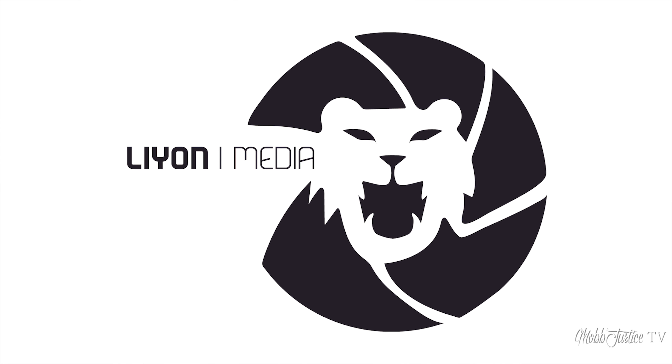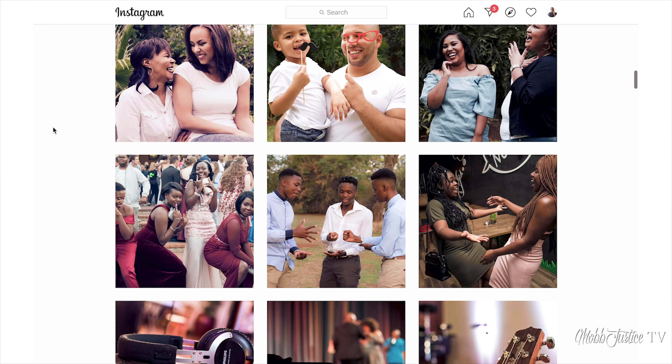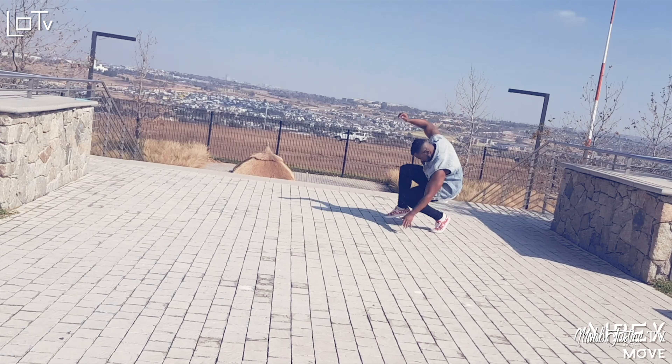Hey, what's up, it's your boy Mob Justice back again with another video. For today we are looking at the latest product announcements coming out of Amazon as well as Microsoft. This continues the tech season — we had our previous video around the latest set of iPhones from Apple. As always, this video is brought to you by the team over at Lion Media. Head on over to check out some of the crispiest photo, video and audio content at www.lionmedia.com.